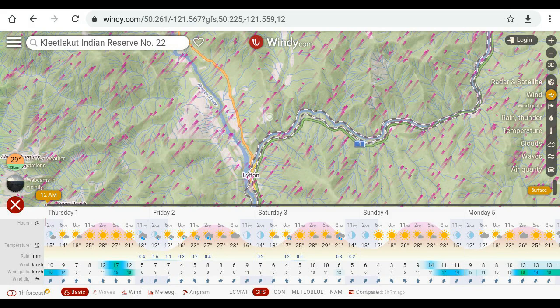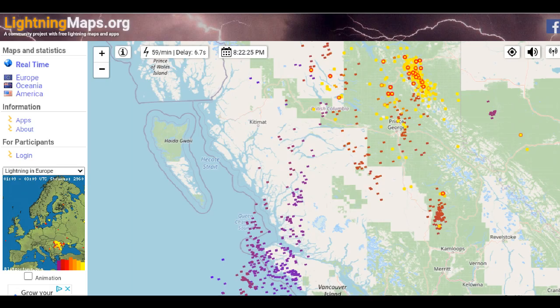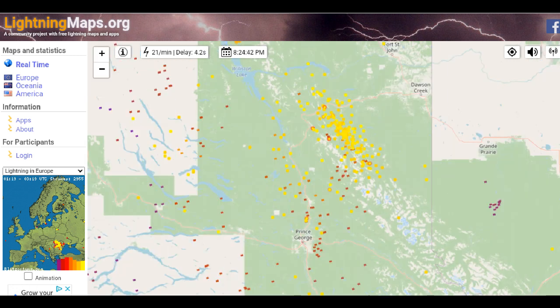Let's go over to LightningMaps.org — the link is in the description. Here's that swath of lightning that traveled up from south of Vancouver Island into the central interior, up to Prince George, and finally ended up on the other side of the Rockies with absolute coverage of lightning. The map has 24-hour and real-time lightning strikes. Here we're looking at real time — to the northeast of Prince George the red dots are older, the yellow dots are the most recent, and there's just an incredible amount of electrical intensity.